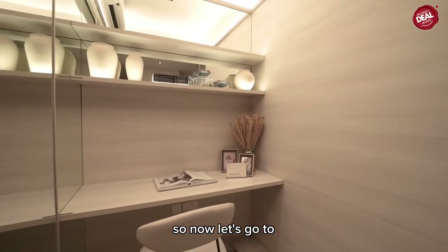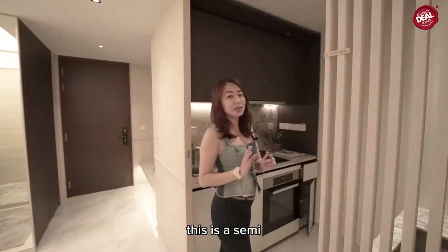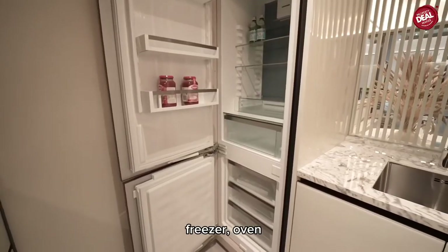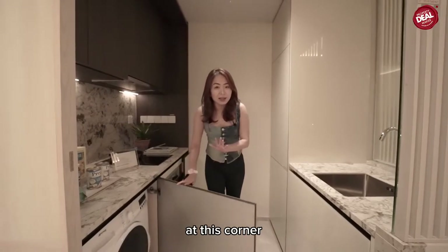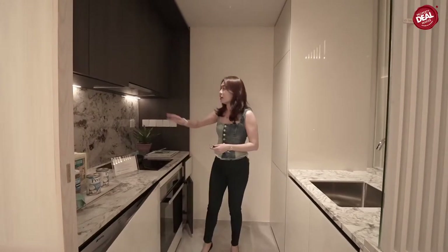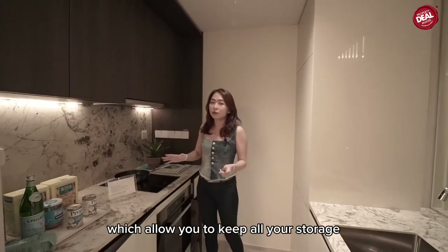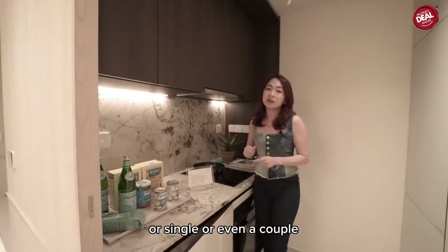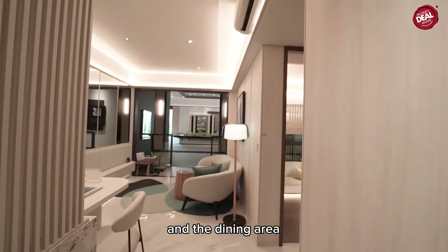Now let's go to the kitchen. What I really like about this kitchen is that it's a semi-enclosed kitchen with a built-in fridge, freezer, oven, induction stove, and the washing machine is nicely tucked at the corner. Full carpentry allows you to keep all your storage at the kitchen cabinets — a very functional small kitchen for a single person or a couple.